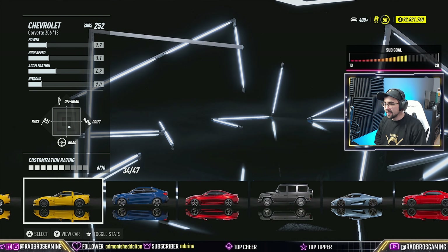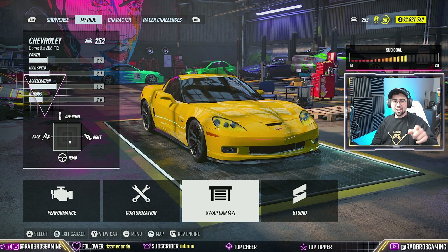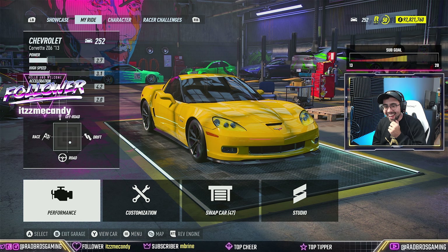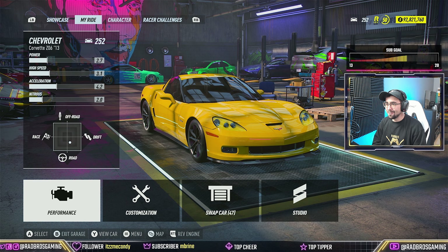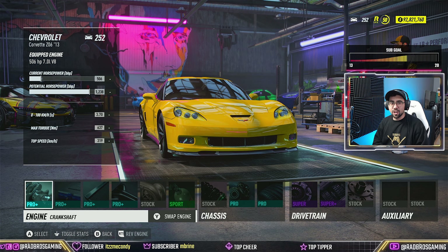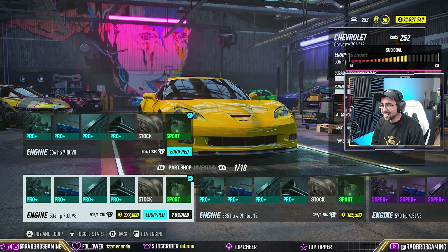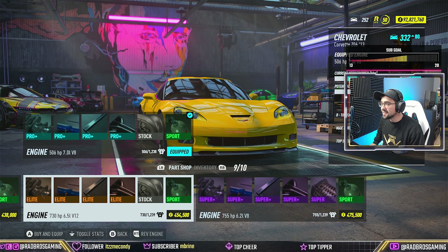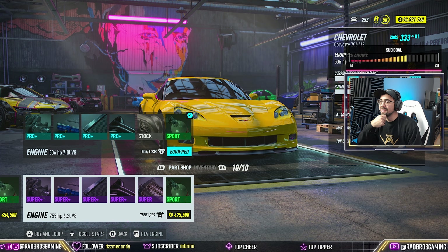I bought the Corvette and I also bought the AMG. Let's do that here. So we've got - starting power wise - a 7.0 liter engine. That's absolutely insane. What's the potential? 1234... even higher... 1239. What kind of motor is this? I was gonna say it's gotta be at least a V10 - okay it's a V8. 1239 horsepower. I'm surprised there's no hybrid option. Interesting.